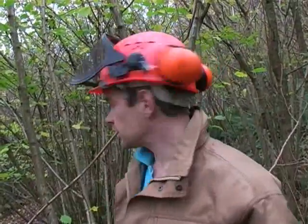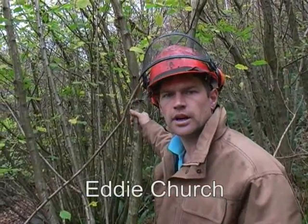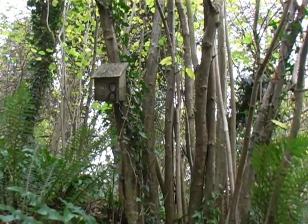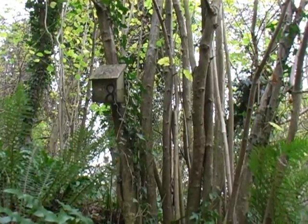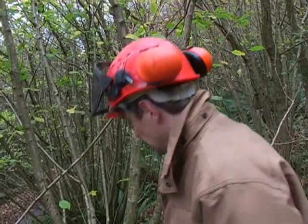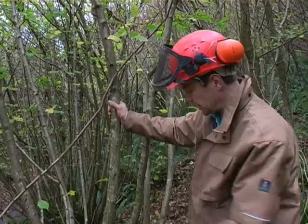Today I'm doing hazel coppicing. There are many reasons for doing this. It's environmentally important for a rare species of mouse that lives in this woodland — it's called a dormouse. They like the habitat of coppiced hazel, which is when you cut the trees down low and then they come back in big groups like you see here.